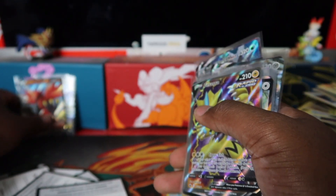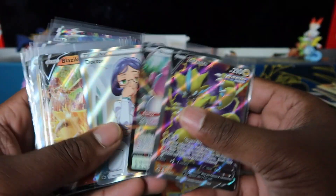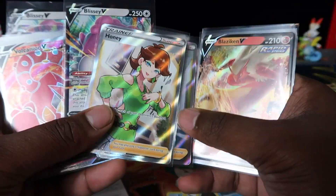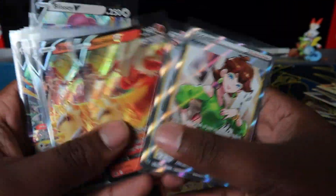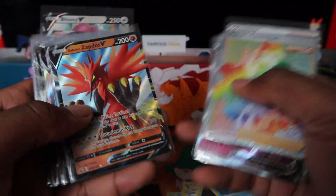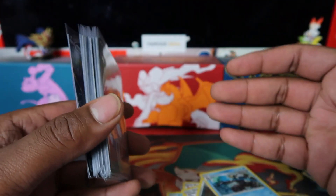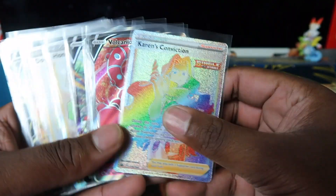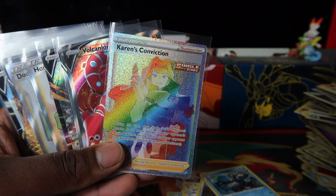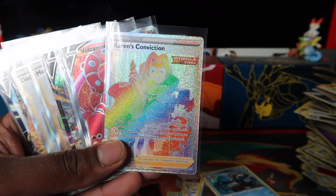So not too bad overall, but I'd say you're better off buying sealed booster boxes instead of wasting time on blisters and ETBs — the pull rates aren't guaranteed in anything except booster boxes in my opinion. We opened three sealed booster boxes, pull rates were consistent. We got two full art trainers, a Zeraora full art, Canyon full art, Karen's Conviction rainbow, and a bunch of Vs and VMAXes. Only one secret out of 100 packs — a bit crazy, but it's a random sample from random products.